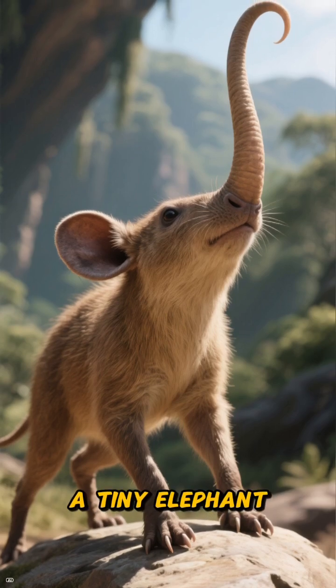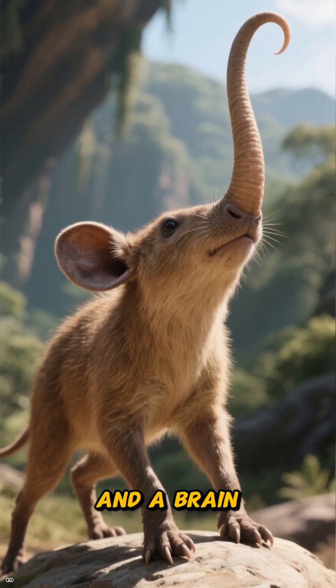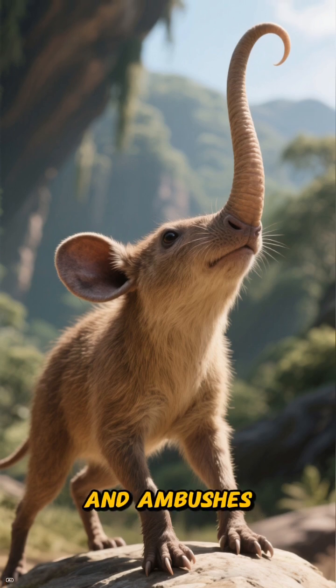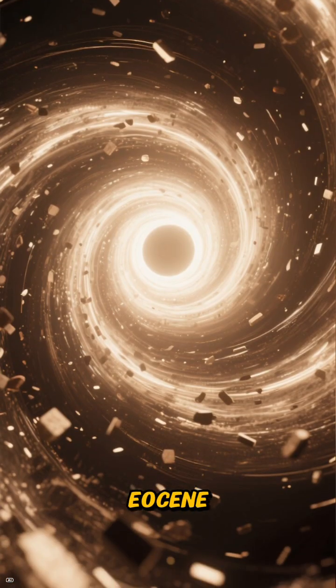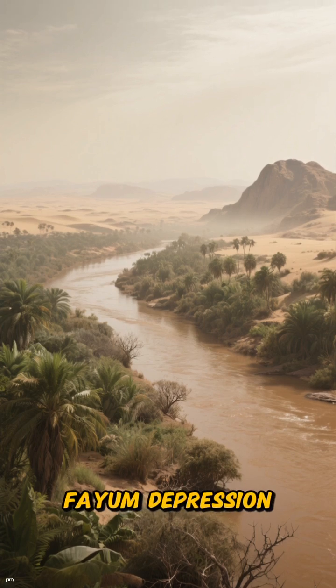A snout like a tiny elephant, legs like a star sprinter, and a brain built for heat detection and ambushes — this creature is anything but primitive. Let's travel back to the Eocene, to the lush but challenging Fayum Depression in ancient Egypt.